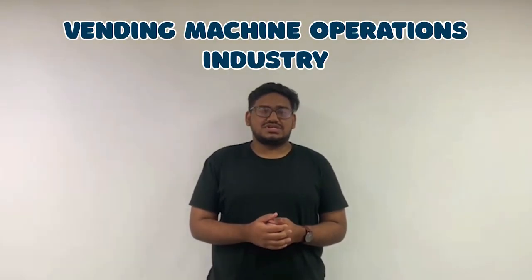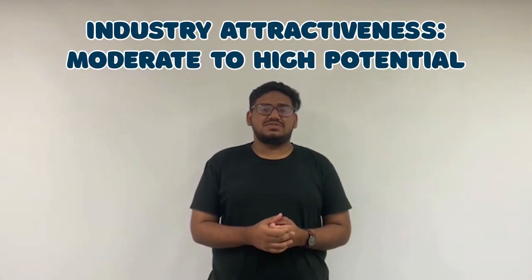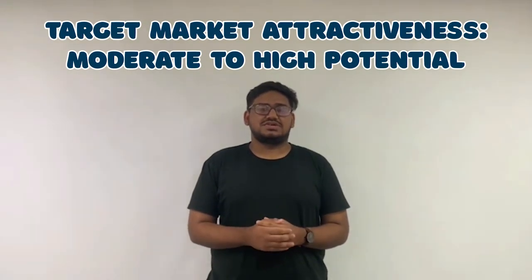With regards to our industry, we fall in the vending machine operations industry with reference to the North American Industry Classification System 2022. According to the Industry Attractiveness Assessment Tool, the industry attractiveness for this business falls between the medium to high potential range. With our target market being working adults who work in offices, our target market attractiveness tool shows that our target market attractiveness falls within the moderate to high potential range.